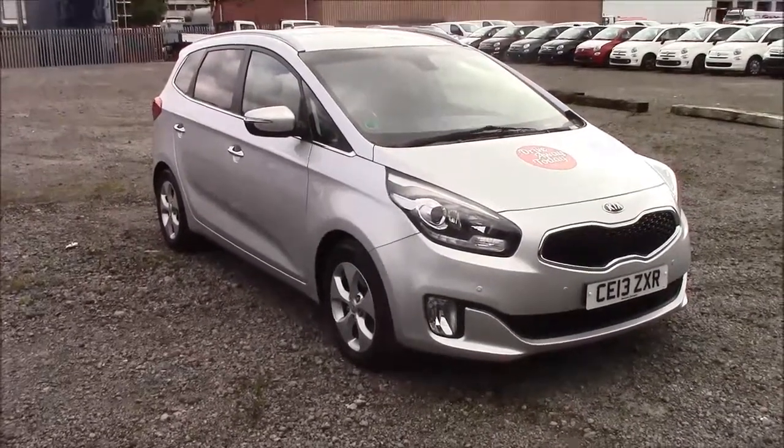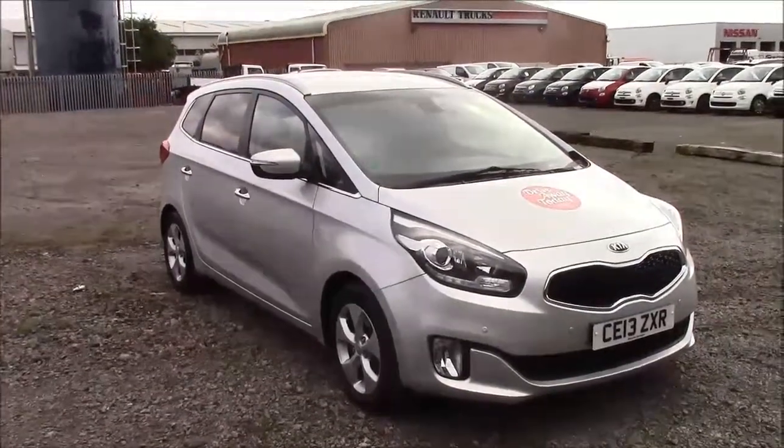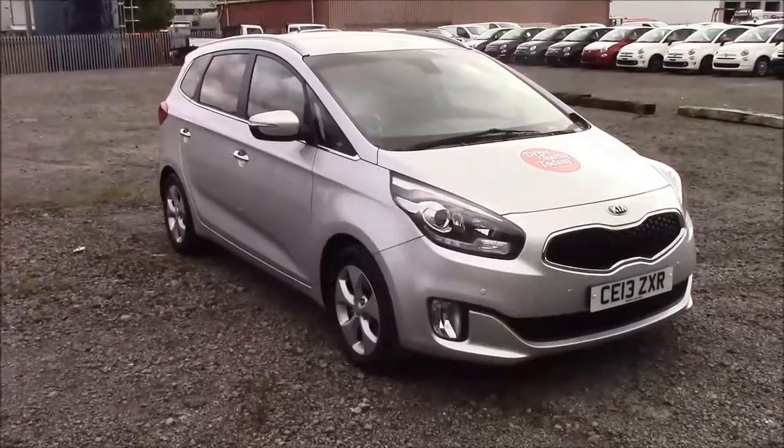Welcome to Wessex Garages on Ian Panath Road in Cardiff. Today we have a Kia Carens 2 Eco-Dynamic CRDI. This car comes in silver and is a diesel manual.